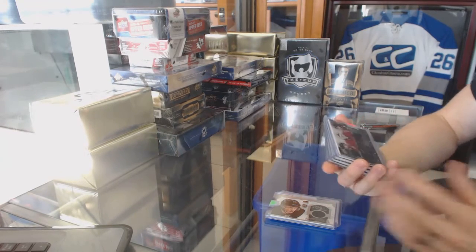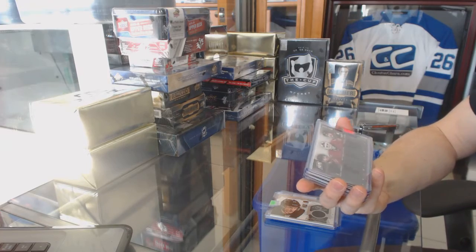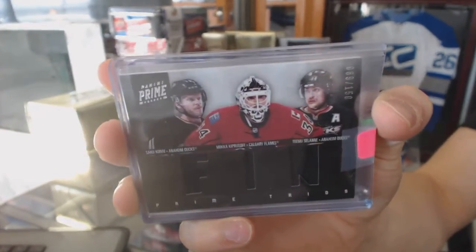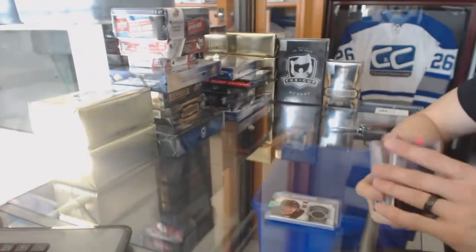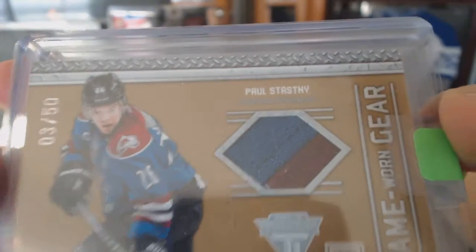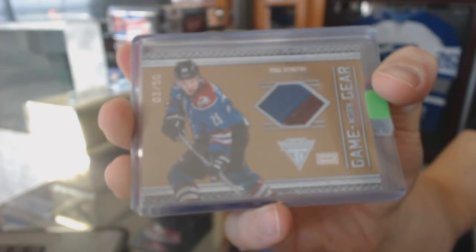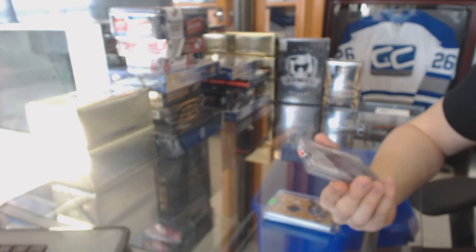We've got an 11-12 Panini Prime triple jersey numbered to 150, which would be random between the Ducks, Flames, and Ducks — Saku Koivu, Miki Kiprasov, and Teemu Selanne jersey at 150. We've got an 11-12 Titanium Game Gear jersey prime numbered 3 of 50 for the Colorado Avalanche, Paul Stastny.